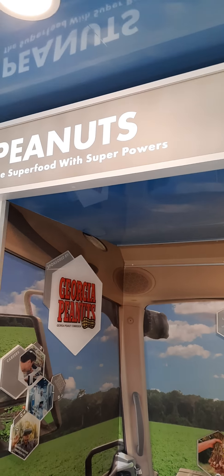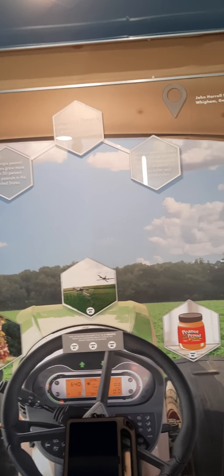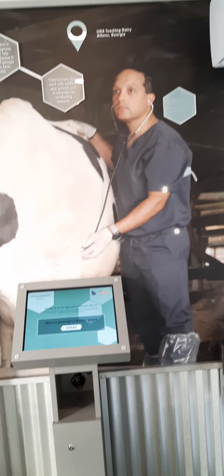Then there is peanuts — the super food. There's a driving game on a tractor. There are lots of careers you can look at here. Agriculture is the number one job in Georgia because it's not just about farming — it's other things as well. So look at careers in agriculture.